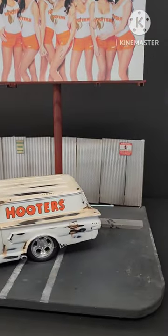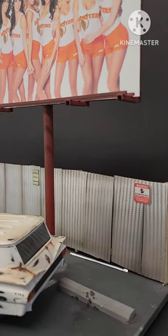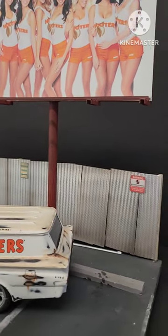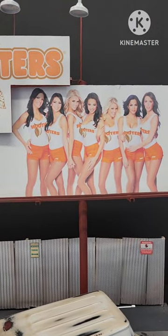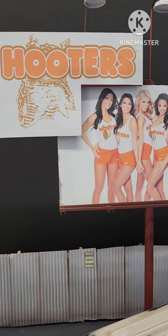We got this maybe 10 years ago at the Tucson model show in Tucson — awesome show, like 500 tables. I would highly recommend going to it, there's a lot of great stuff there. I hope you guys enjoy it, thanks again, bye bye!